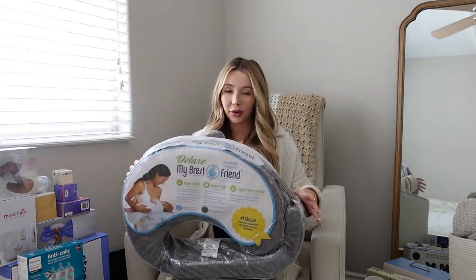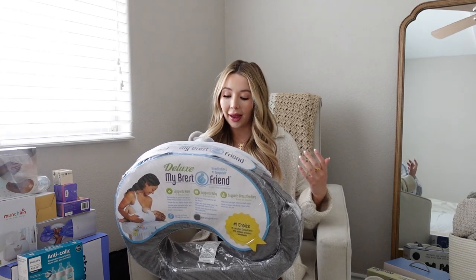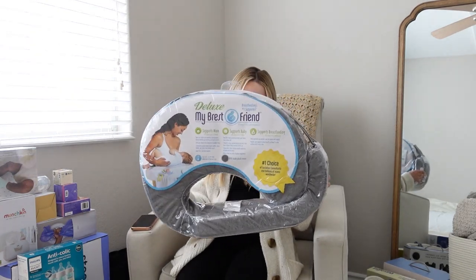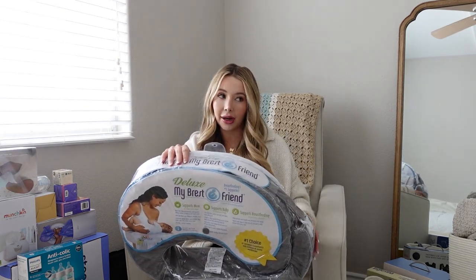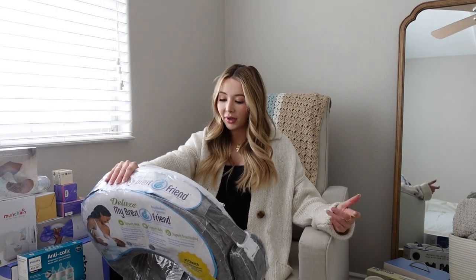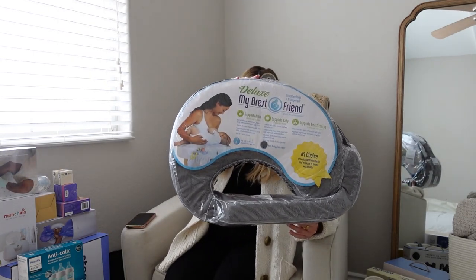For feeding, my goal is to breastfeed for six months — we'll see how that goes. For breastfeeding pillows, everyone said the My Brest Friend was super handy, so I got one of those. I've also heard it's good to have a Boppy too, because the My Brest Friend is specifically for breastfeeding, while the Boppy is good for other people giving the baby a bottle or providing support. I'll probably get both, but we did get the My Brest Friend.